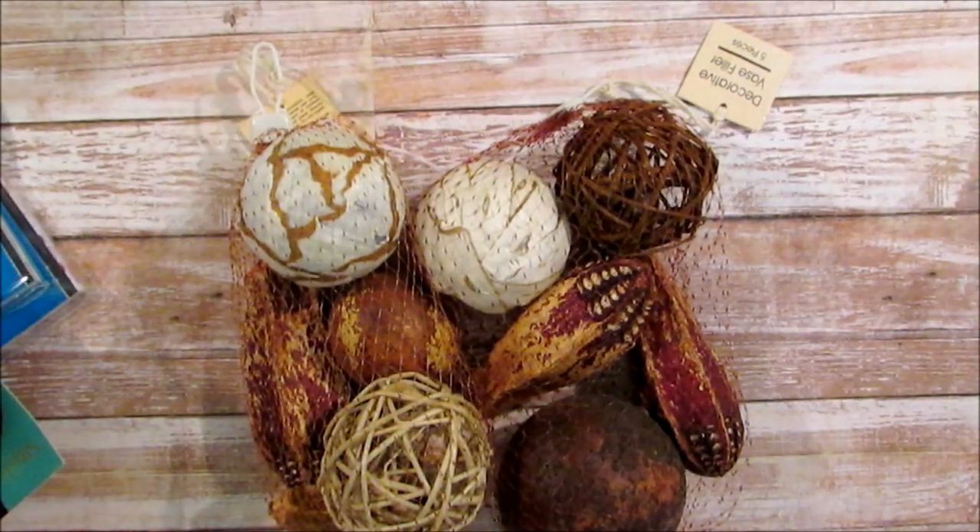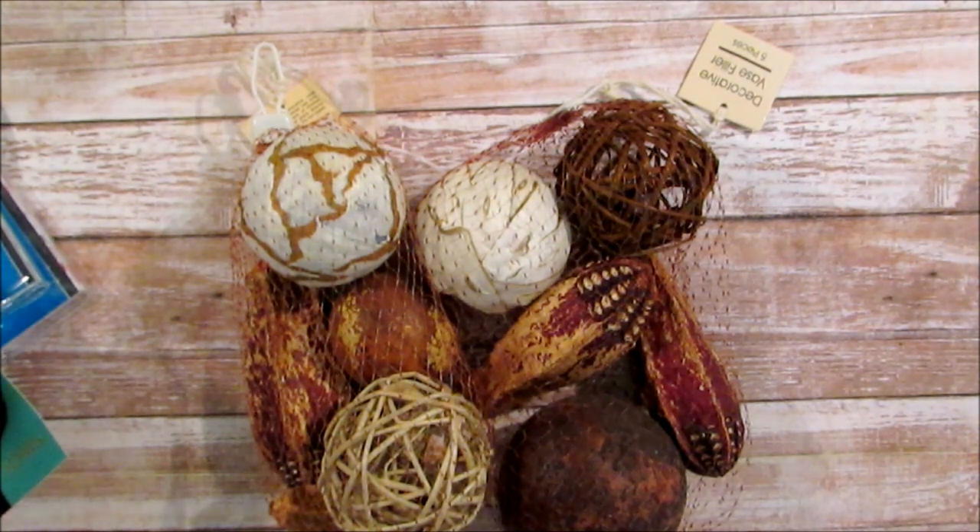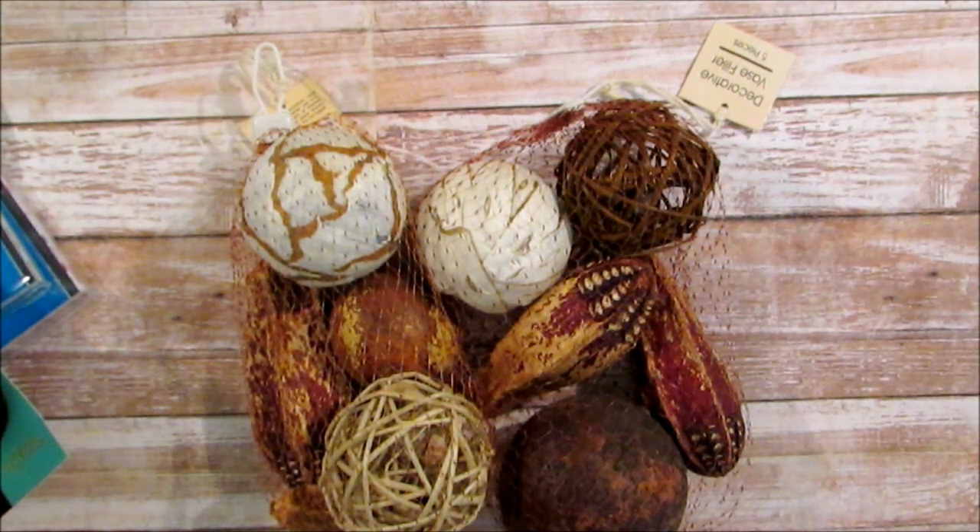Hi guys, I have a Dollar Tree haul - it's collective and I need to put this stuff away. Let me show you what I picked up. I've been looking for those little piggy banks and the shadow box banks, but I have not found them anywhere, so I'm still searching for those. But I do have some fall items.